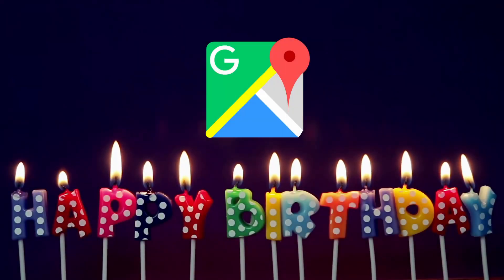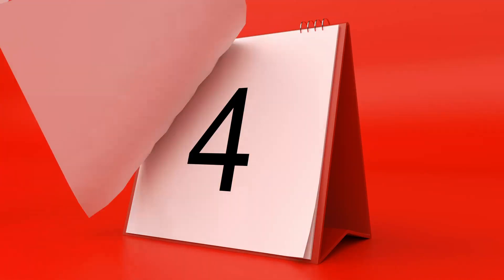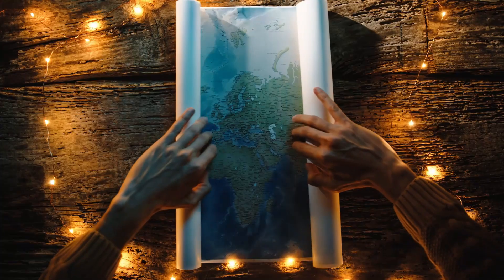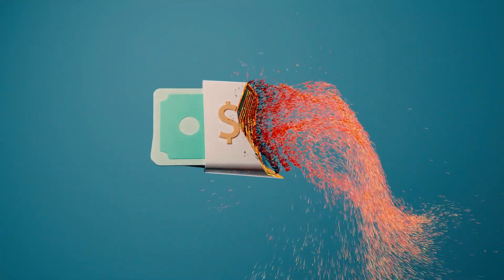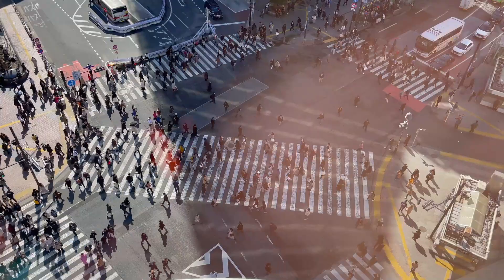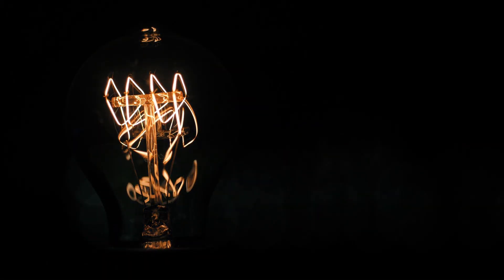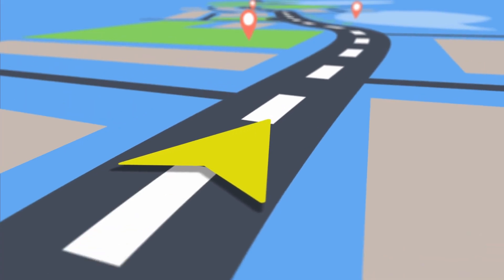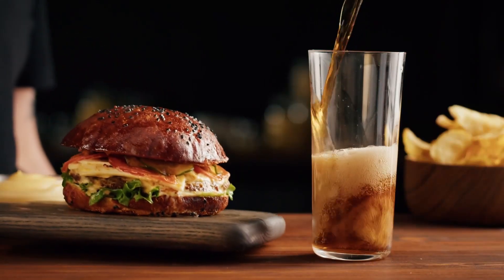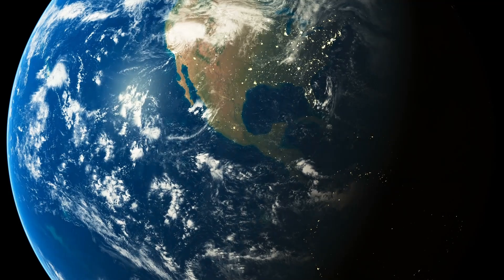Google Maps is turning 20 this year. In two decades, we've gone from this to this. What was once a tool reserved for an elite few is now accessible for free to over a billion monthly users. It's become as simple as flipping a switch. But how does it actually work? What happens when we move from point A to point B? What's going on when we search for restaurants? How did Google Maps map out the world and beyond? I'm Francois from Scrap.io and today we're diving into how Google Maps works.